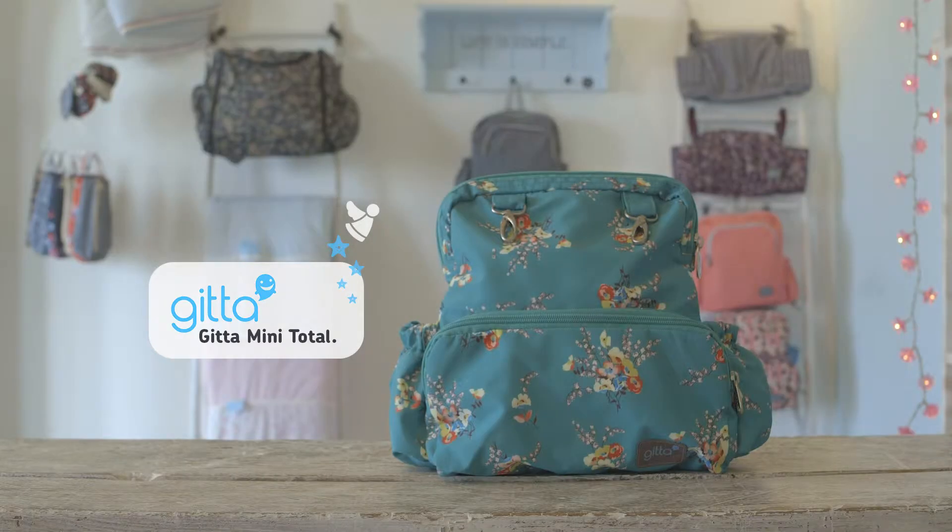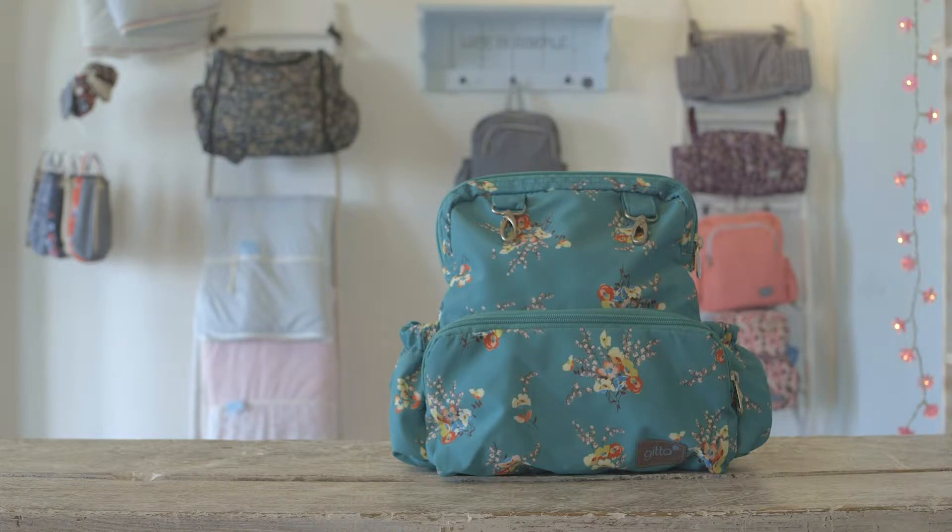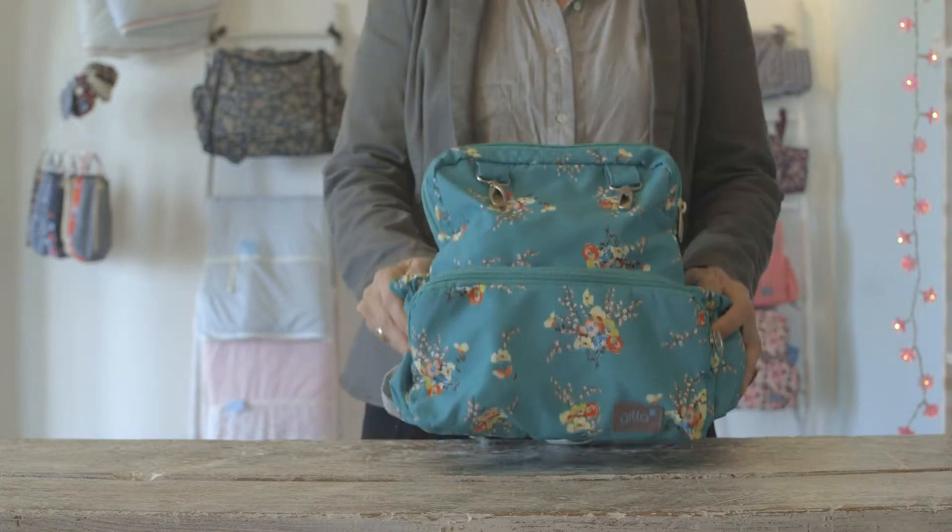A mini bag for many people. The sweet mini total holds all you need for kids, for kindergarten, going to the park, or on trips.